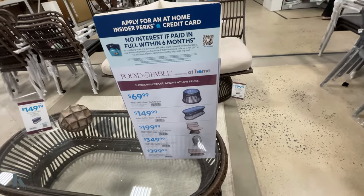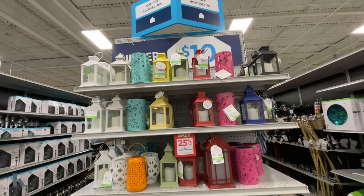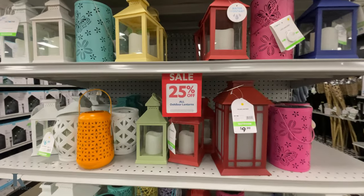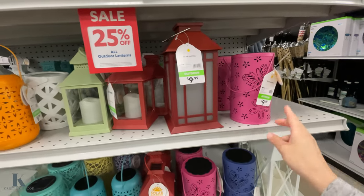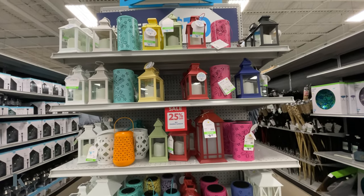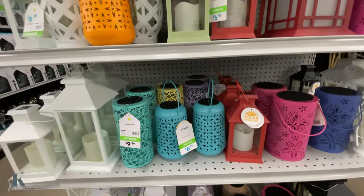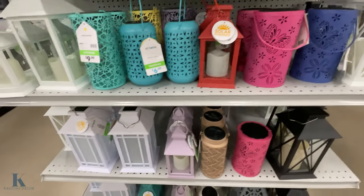More lanterns under $10 — these look like they're $6.99 and $9.99, plus an extra 25% off. They have such cute colors and fun designs — this one has butterflies on it. So many different ones to choose from.